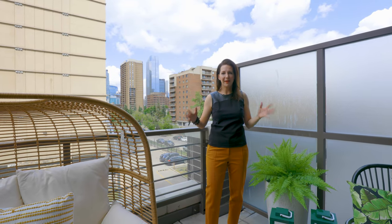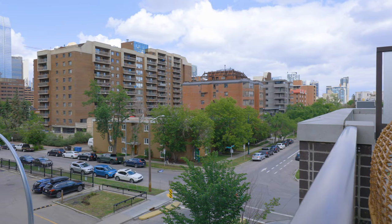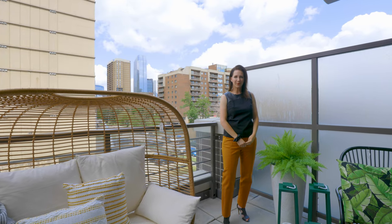This home offers minimalist living with a big lifestyle. You're so close to downtown and just a block off 17th Ave. Call today to book your tour.